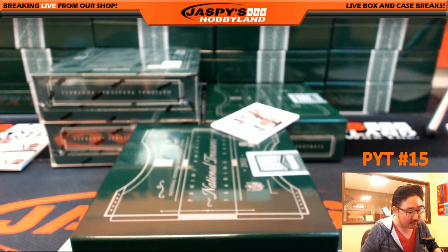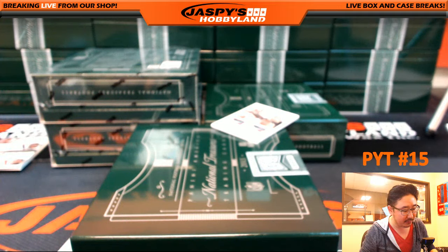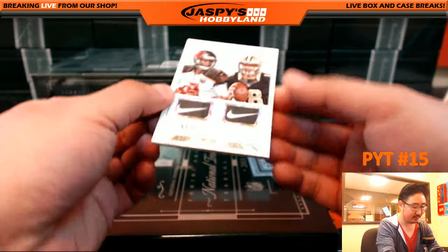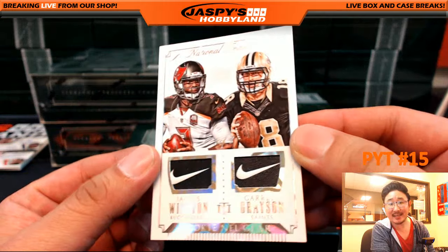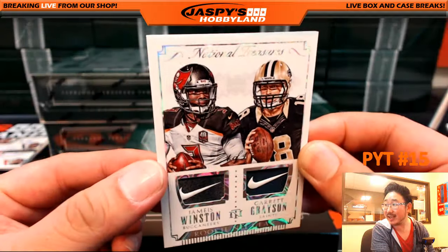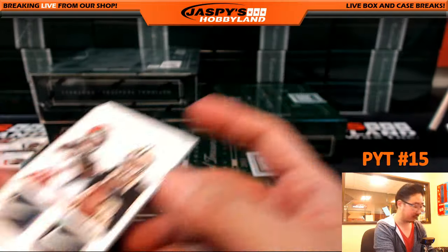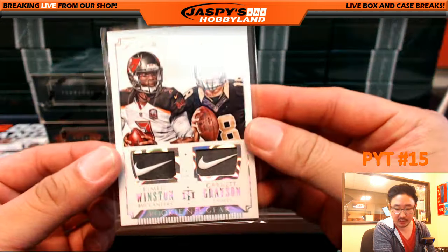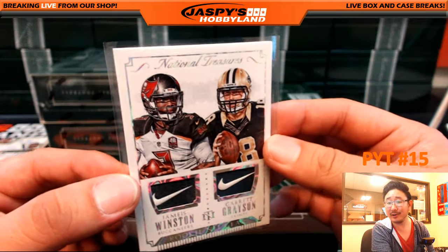Look at this — dual Nike swoosh coming up. Two quarterbacks. It's a one of one, obviously. Jameis Winston on the left side, Garrett Grayson on the right side. I love that pearl inlay that they do there. It's a one of one, dual Nike swoosh. With the Buccaneers — Jeffrey Patterson. With the Saints — Brad Edler. That's a battle at the end, random.org. What a break so far.